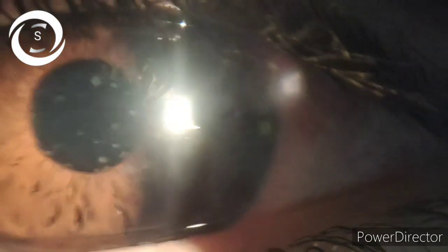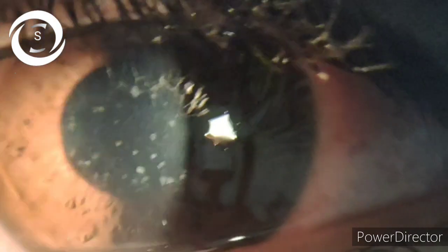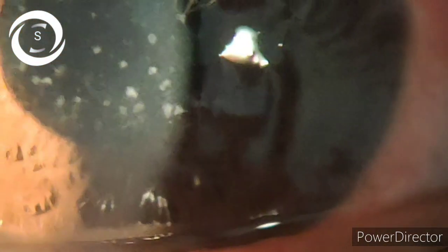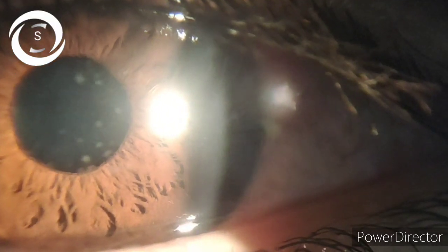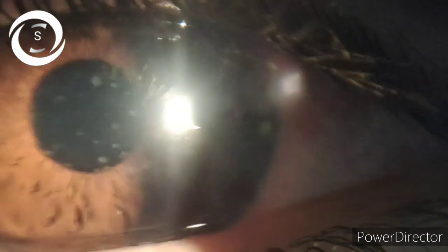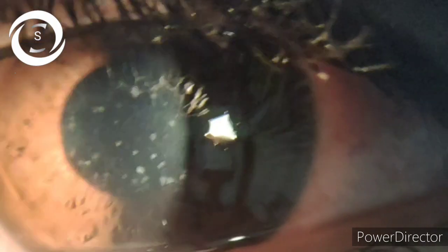This causes fine superficial punctate keratitis, as in this patient, followed by either resolution of the disease or conversion into nummular sub-epithelial infiltrates in the anterior stroma and Bowman's layer after two to three weeks. We have discussed nummular keratitis in detail in the past — you can search on YouTube for 'nummular keratitis Sharjee eye' and watch it in detail. It is necessary that you watch nummular keratitis so that you can differentiate the two lesions.